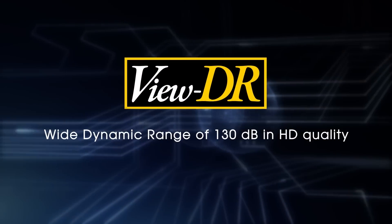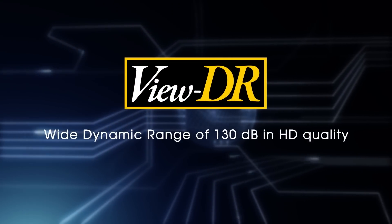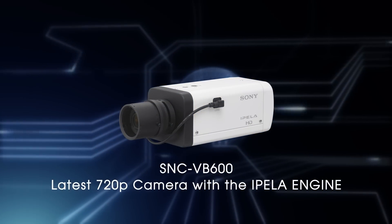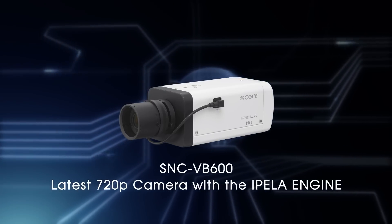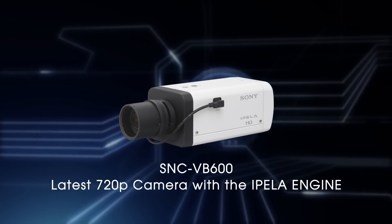Sony's VIEW DR technology delivers a wide dynamic range of 130 decibels in HD quality. Thanks to the E-PELA engine, the picture quality of VIEW DR is significantly improved. That means Sony's latest SNC-VB600 camera can be used in more severe lighting conditions.